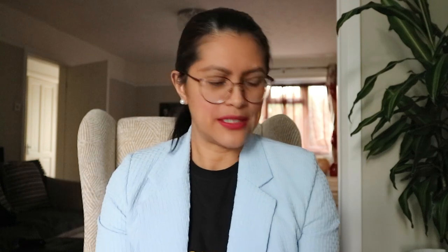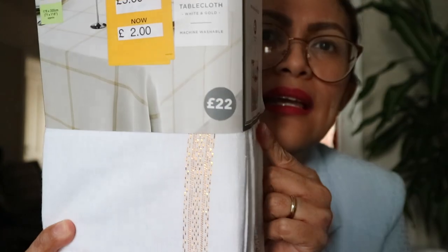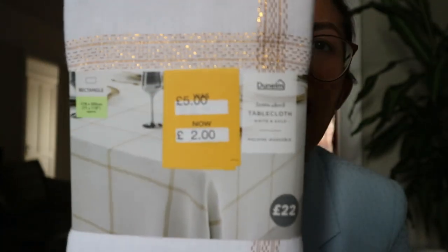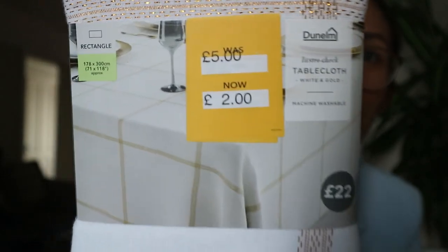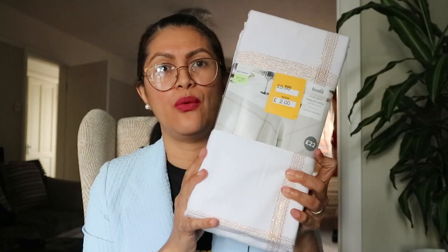The next one is a tablecloth, 71 by 118 inches — quite big. The price was originally 22 pounds and they had reduced it to five pounds. But today I got it for two pounds. From 22 to two pounds — what a bargain!